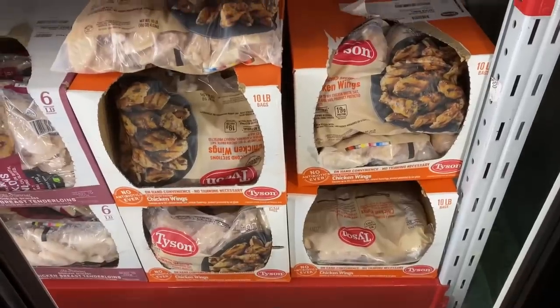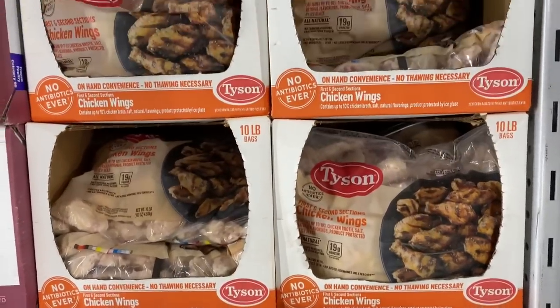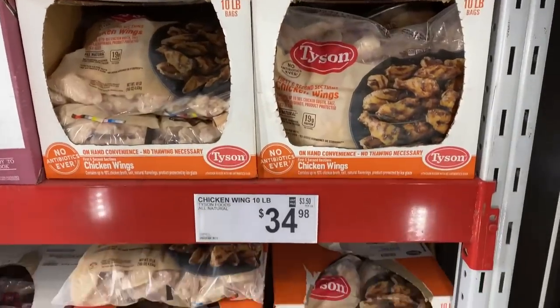I was pleasantly surprised to see they had some chicken wings and drumettes. The price is ridiculous, but they had them in stock. If you want to get some, grab them now because Super Bowl is coming up.